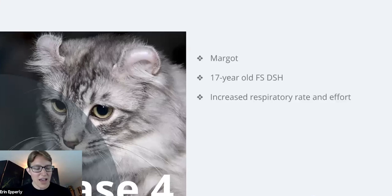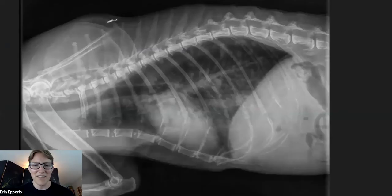The last case before Q&A is Margo — a 17-year-old female spayed domestic shorthair who had increased respiratory rate and effort. Here's one of our laterals and then I'll give you the other lateral and a DV. I want you to look at those for a little bit.